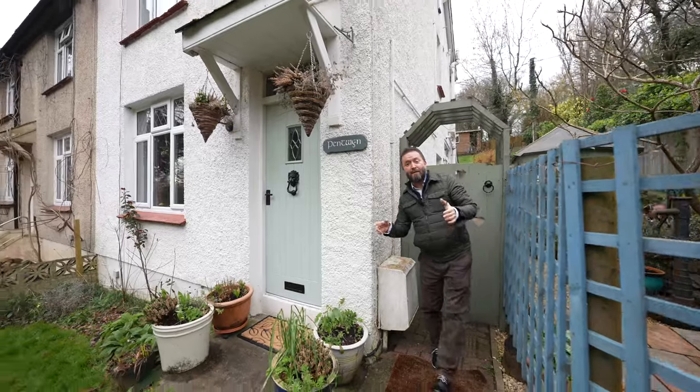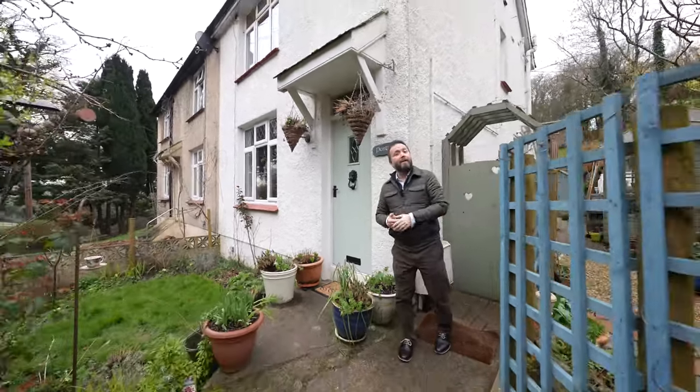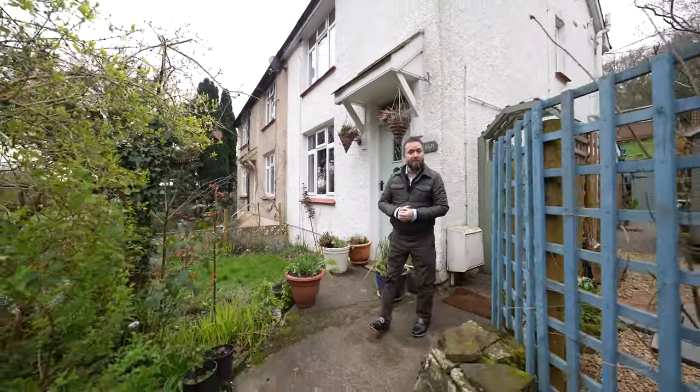So if you can picture yourself living in this wonderful home, give us a call in the office and we can arrange a viewing for you.